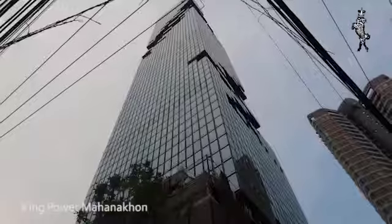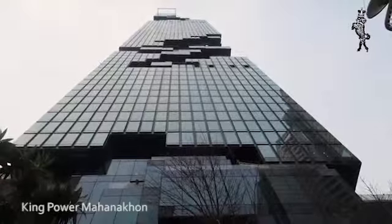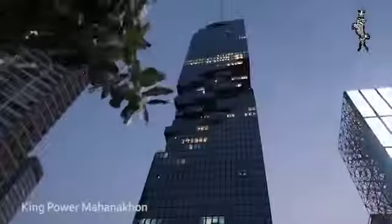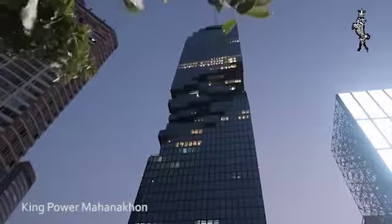King Power Mahanakhon is Thailand's new architectural landmark, located in the heart of Bangkok's Central Business District at Chong Nansi BTS Station — a place where luxury meets purely.